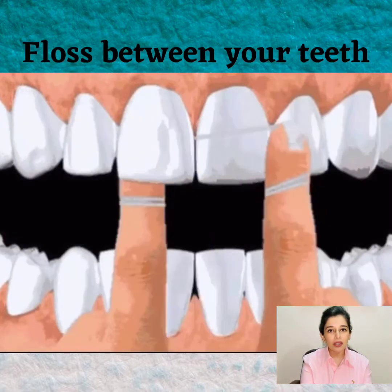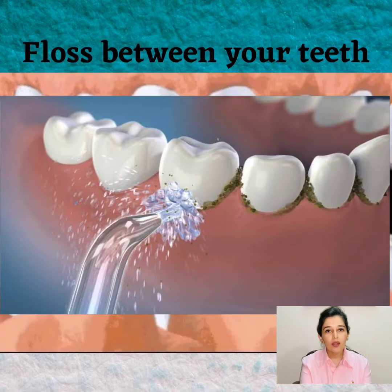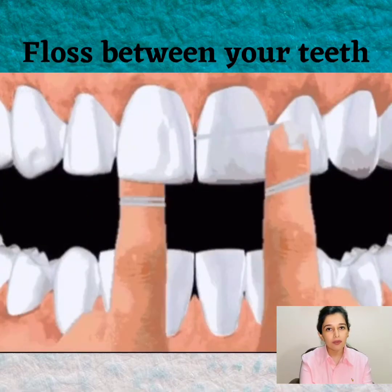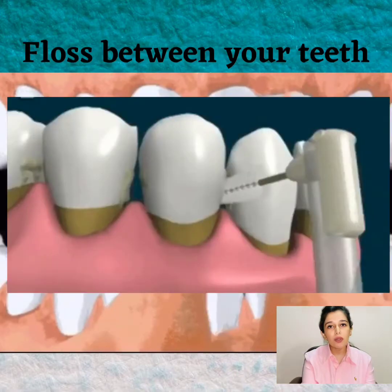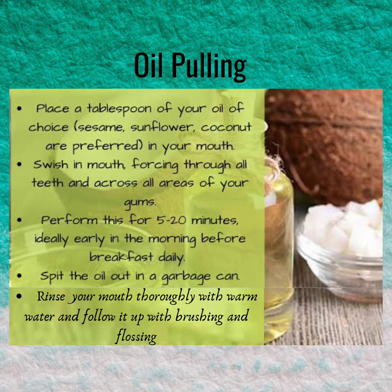Floss at least once a day. You can use a threaded floss or a water flosser to clean in between the teeth and remove plaque and food particles. For larger interdental spaces, you can also use an interdental brush.